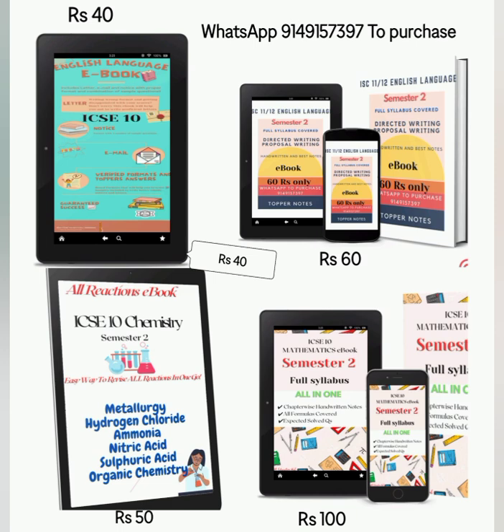If you invest in these ebooks, you will get profit for sure. To purchase these ebooks, you can click on the link in the description box.